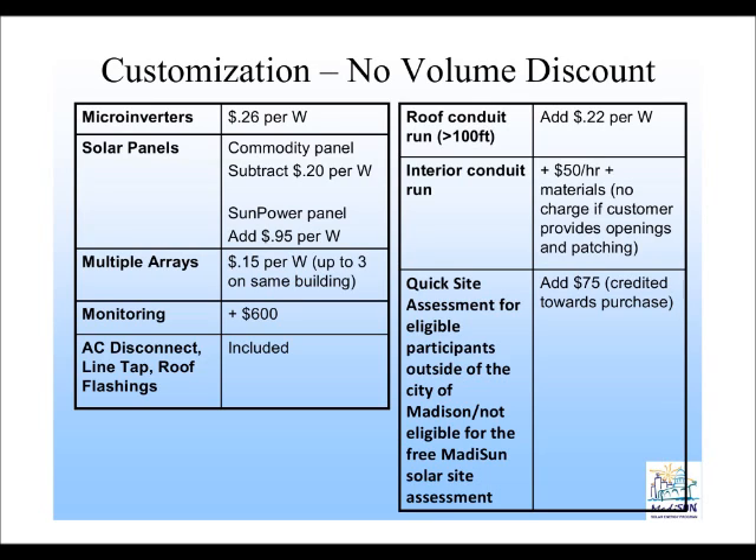The other potential customization costs are roof conduit run. If you had to run conduit over a greater length of about 100 feet — which would mean your solar system is on one part of the building and the electrical box is completely on the other side of the house — it's not a situation that happens often, but could occur. And then interior conduit run: if you as a homeowner are willing to provide the openings and the patchings for the interior conduit run, there's no charge to you. However, if you'd like the installers to do that, they will charge approximately $50 per hour plus any materials to do the patching.